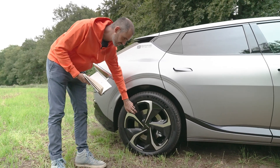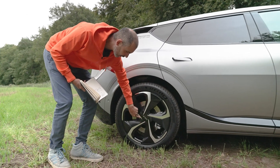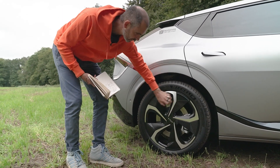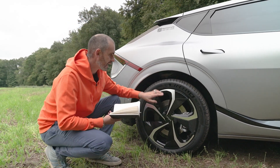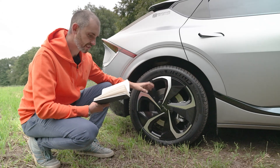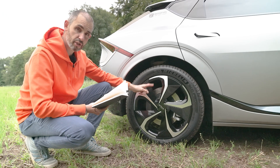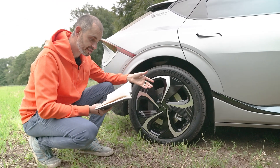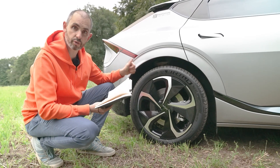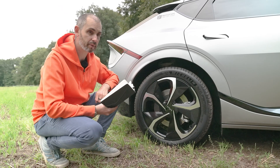The 20-inch wheels have plastic inserts covering the bolt holes, which I quite like. But having the 20s makes the range lower. On the all-wheel drive with 20s it's 302 miles WLTP; on 19s it's 314. And if you go for rear-wheel drive on 19s, you get 328 miles — which is probably the one I'd go for.